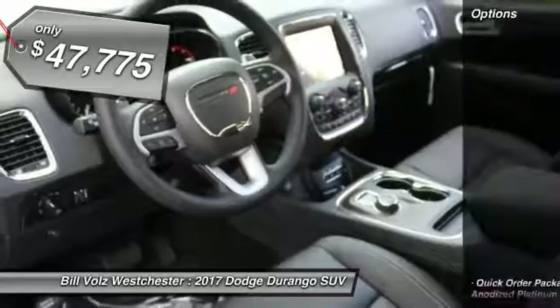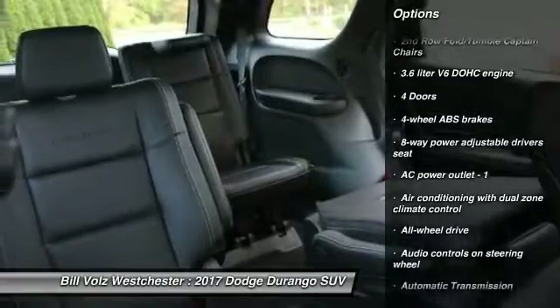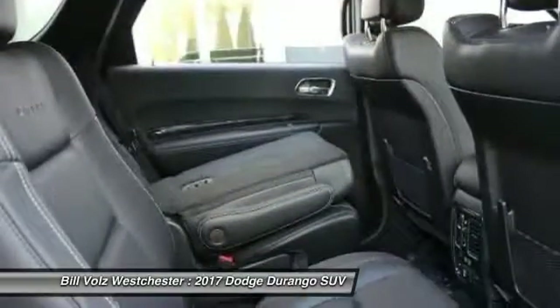Here are some of this vehicle's great options: navigation system, traction control, all-wheel drive, Xenon headlights, Bluetooth, automatic transmission, driver airbag, and power windows.